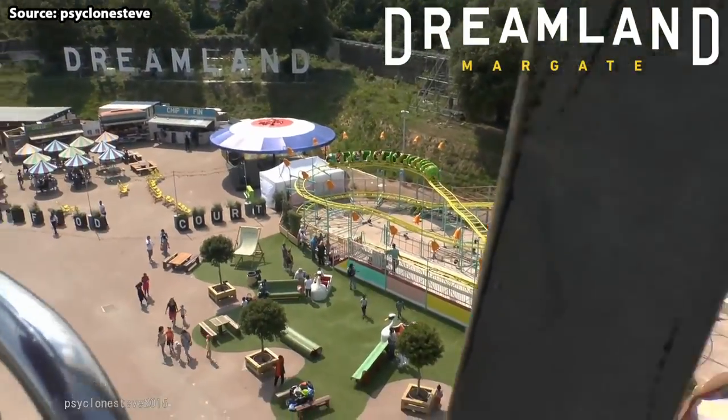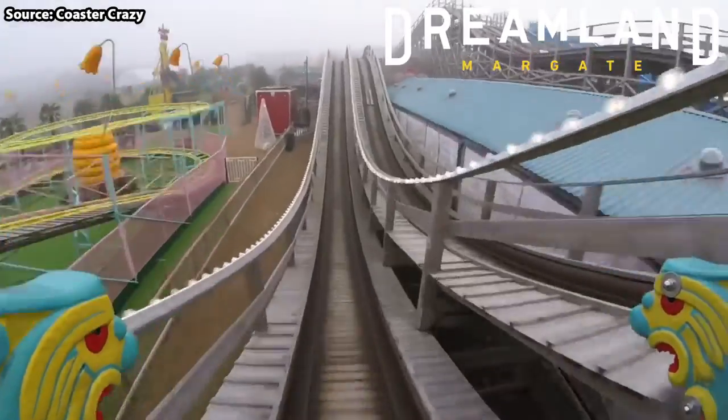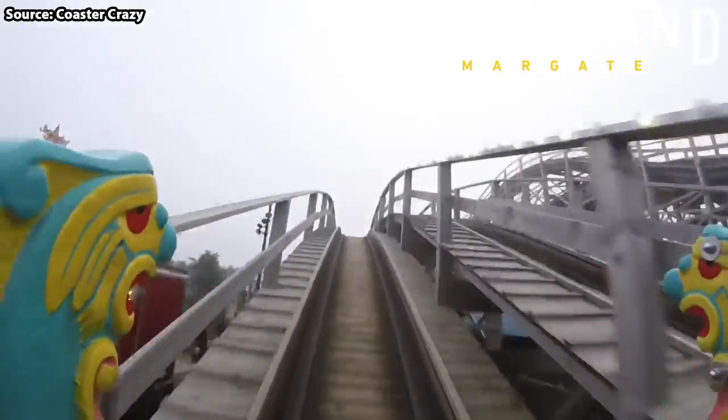Dreamland Margate opened in 1880 and ever since has been a tourist hotspot. But what are the top 10 rides at the park?